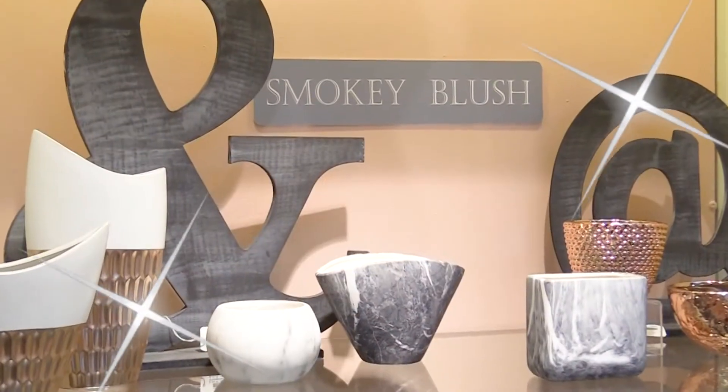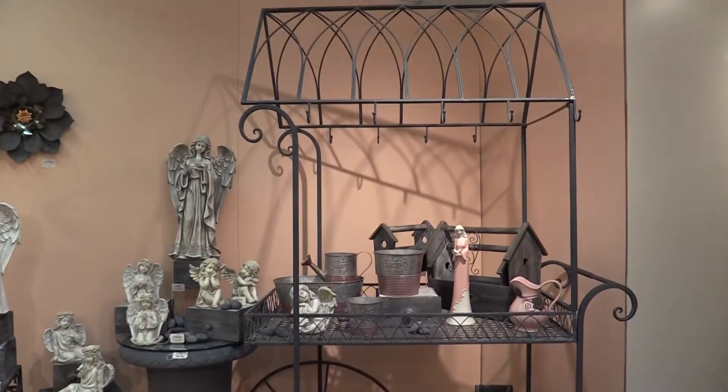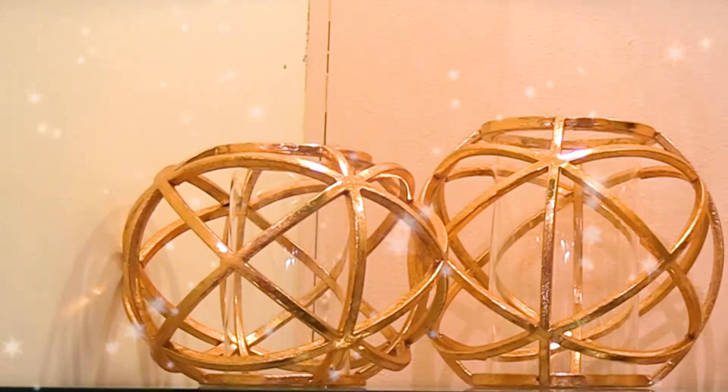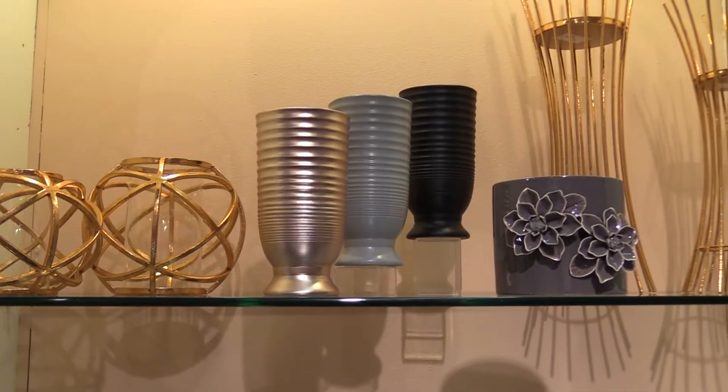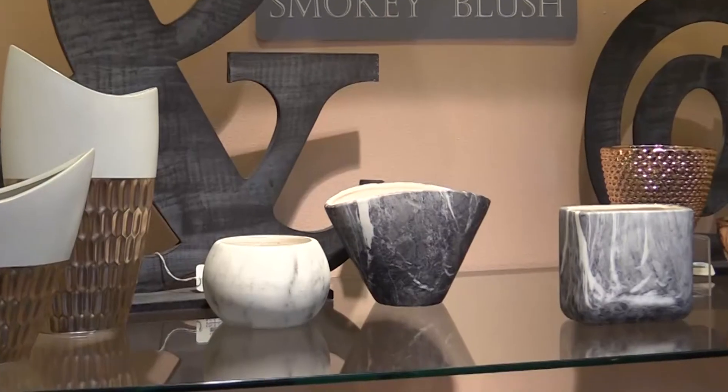Hey everyone, I'm Leslie Bolden AIFD, and I'm the lead designer here at NAPCO Imports. I'm really excited to show you what we have to offer in our new spring and garden line for 2018. With this theme, we've incorporated a lot of the warm metals, the rose gold, the copper, and also introducing a lot of the gray.